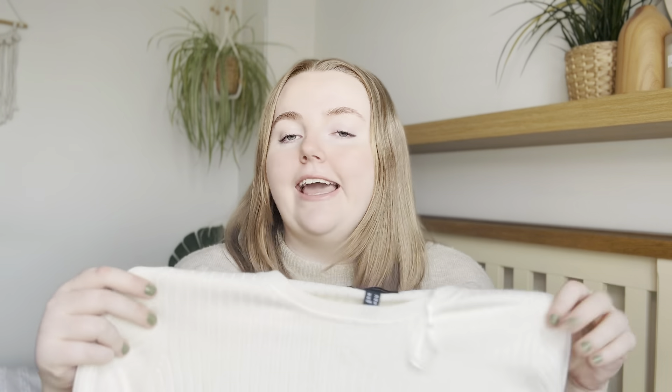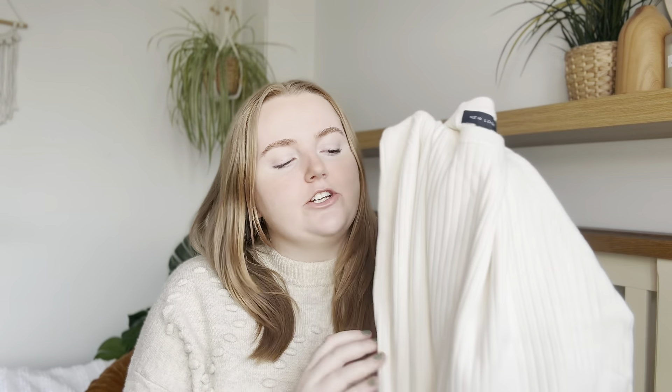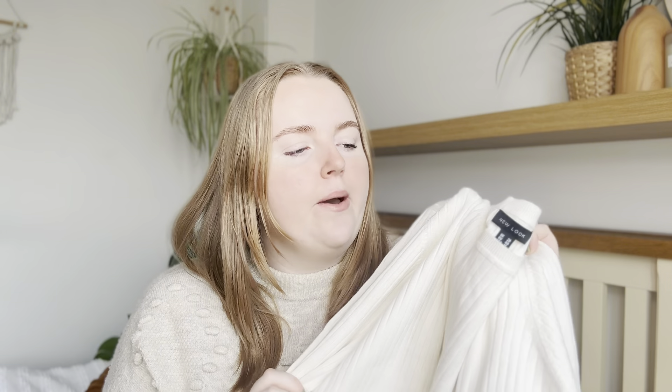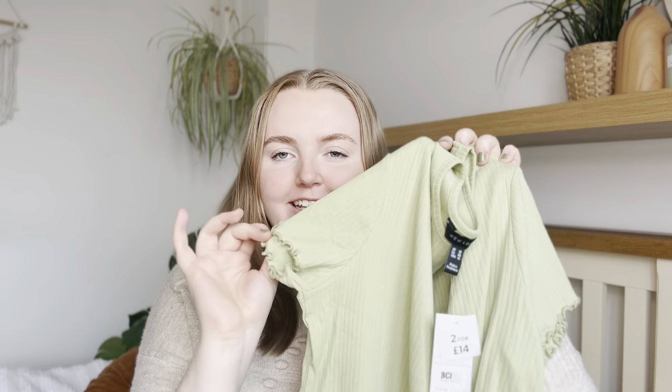Next up, adding a bit more of a basic to my wardrobe — this is just a cream long-sleeved ribbed top. The plan for this one is to layer it underneath dungarees and pinafore dresses in the spring months. I didn't have a round neck long sleeve top, only roll neck ones, and I feel like having your neck out is more springy. I did actually size up on these because I don't like my tops to be too clingy.